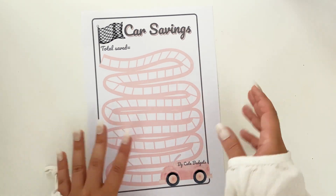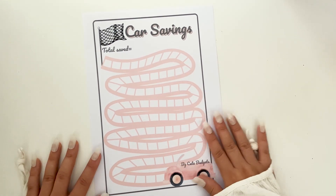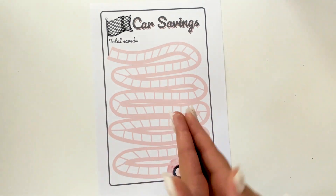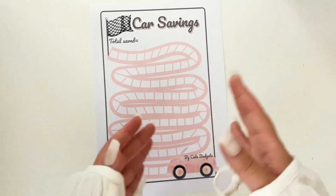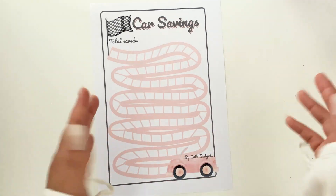This savings challenge will be available in only two sizes: A4 and US Letter size. This is the Car Savings challenge. You can save for a new car, for car maintenance, or whatever you need — maybe you need accessories for your car. I just love it, so maybe you will too.